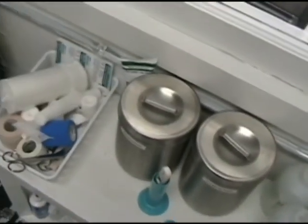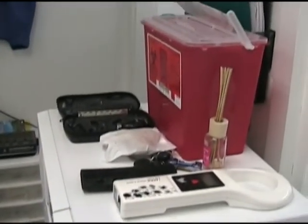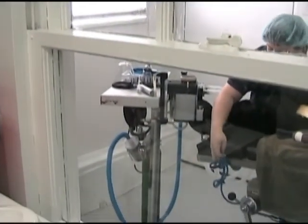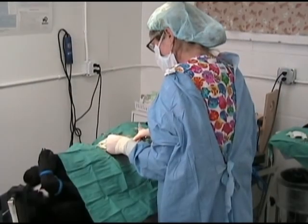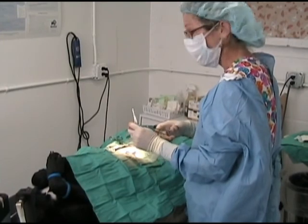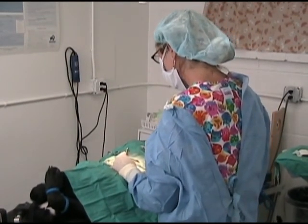We've, to date, done almost a thousand surgeries in the year and a half that I've been here on a part-time basis, and we could certainly do double that if we had a larger facility and more room to actually maneuver and be more efficient. We get absolutely no funding other than private donations, so it makes it a little bit challenging to give everybody all the care that they need.